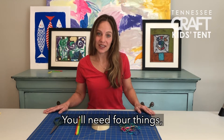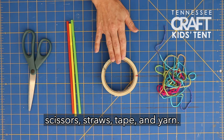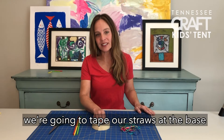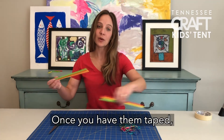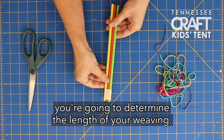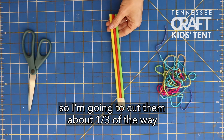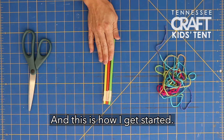Let's get our materials. You'll need four things: scissors, straws, tape, and yarn. To get started we're going to tape our straws at the base just like this. Once you have them taped you're going to determine the length of your weaving. I'm going to do mine for my wrist, so I'm going to cut them about a third of the way, just like this.